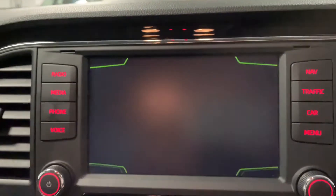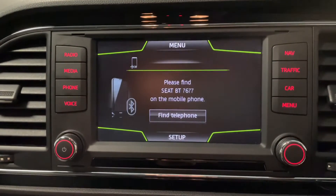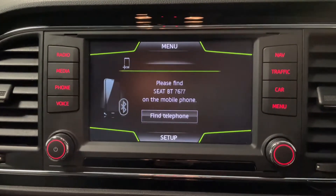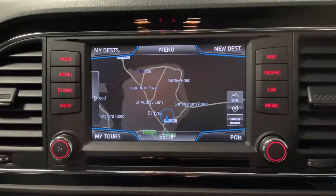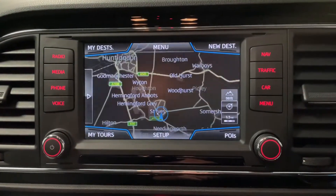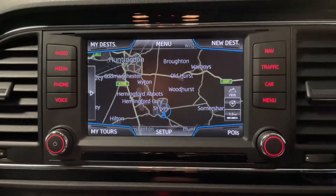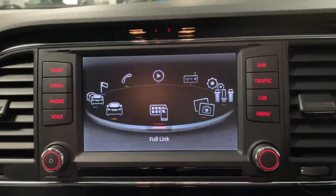That brings us nicely onto the telephone — it's all Bluetooth as well, so you can connect your phone wirelessly to make and receive calls. As part of the SE Technology trim you've also got the SD navigation, which is a really nice feature. That all works really nicely and it's all touchscreen as well.